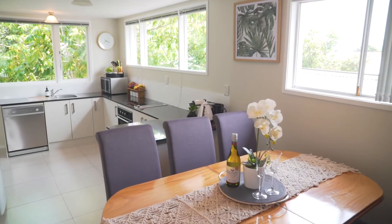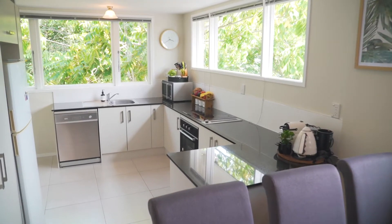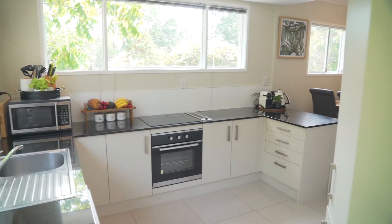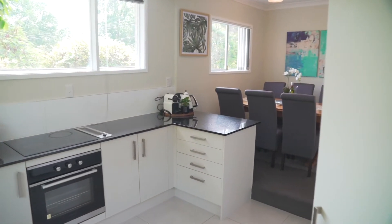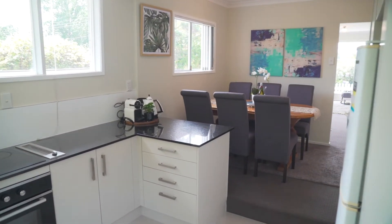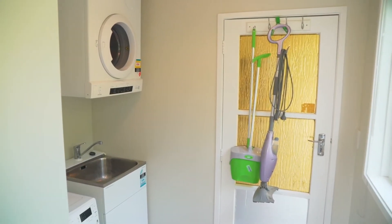Step down to a tiled floor in the kitchen with large windows opening to the back garden. The black granite bench top contrasts well with the white tiled splashback, and the combined area of dining, kitchen and laundry promotes a great sense of space.